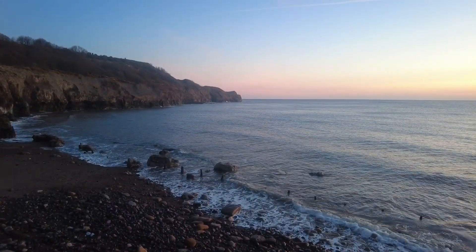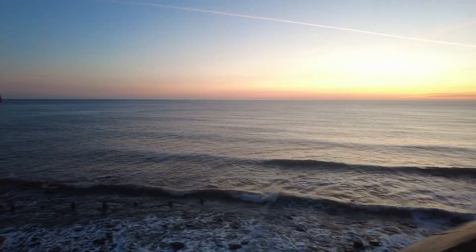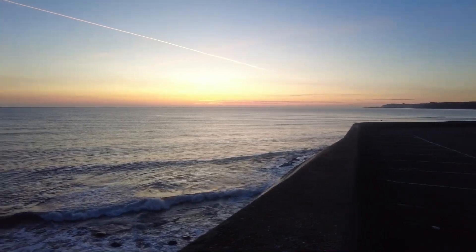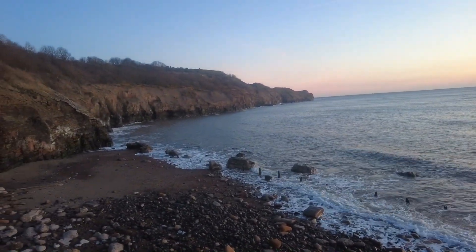Hello everybody, welcome back to another fossil hunting video. It's a beautiful early morning tide, just gone 6am. The sun's only just come up and I'm going to head round to the beach, hopefully to find some beautiful Jurassic fossils. Let's go!